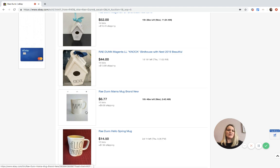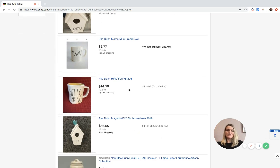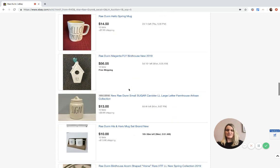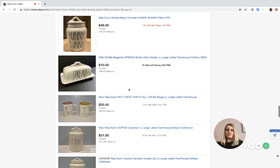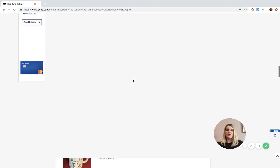The birdhouses seem to be a hit right now. The mugs do well - they have cute little stains on them like 'Mama,' 'Hello Spring,' and people are into that. This one is only at $6.77, so that's not a Bolo - they probably paid five or six bucks for it on sale. That gives you an idea of how all over the place the prices are.